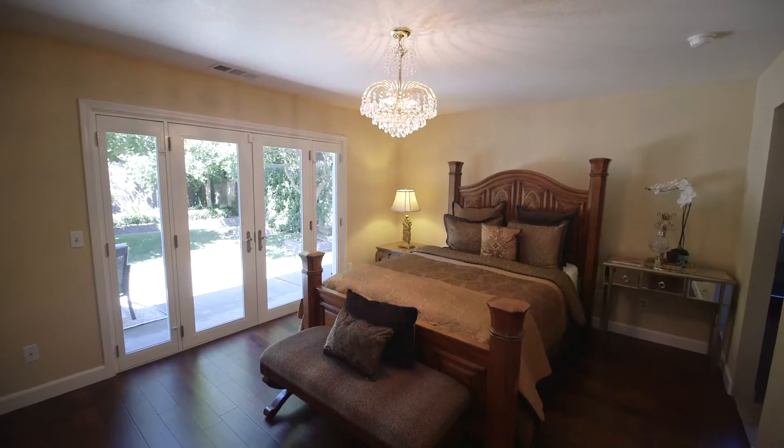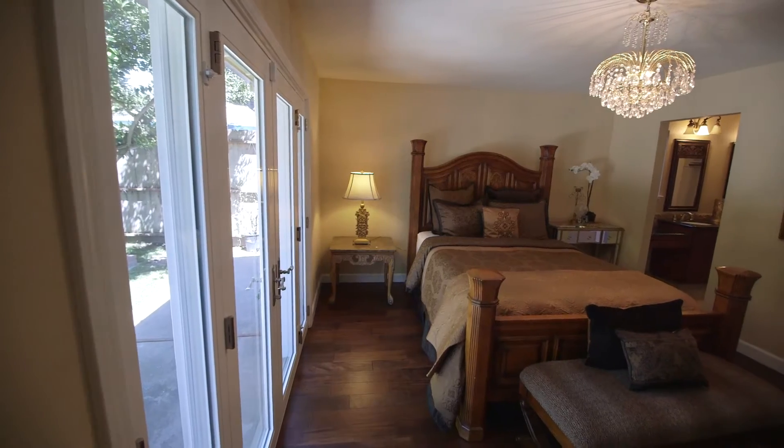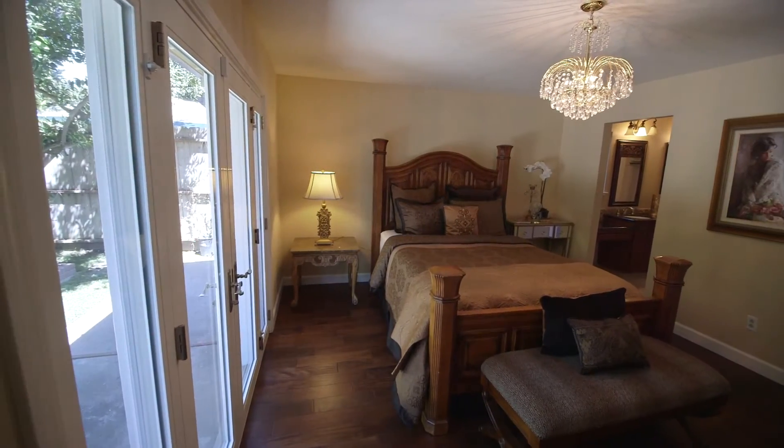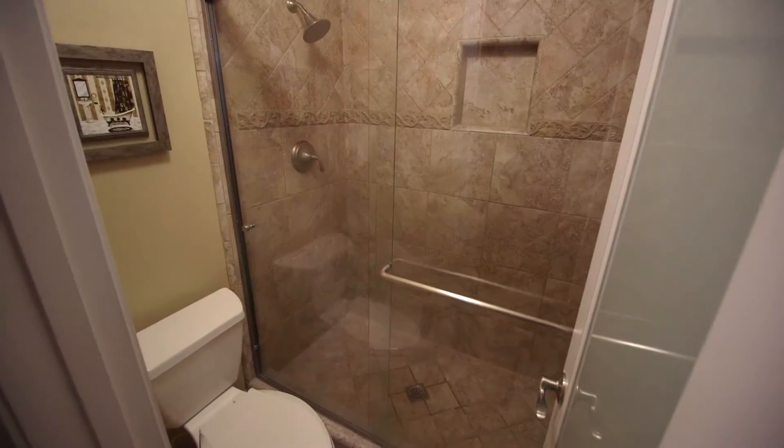A desirable and wonderful feature of this home is a downstairs master suite. It includes his and hers closets, his and hers sinks, and a beautifully custom-tiled shower.